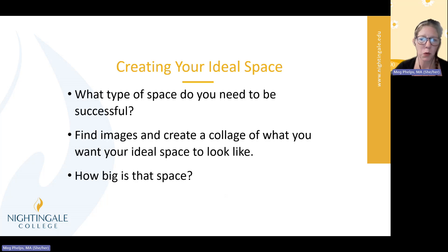So, creating your ideal space. Once you've identified your space and recognized this is where I study most of the time and this is how I do it, think about what an ideal space for studying would look like for you. What type of space would you need to be successful? I suggest finding images and even creating a collage of what you want your ideal space to look like. You could do some cut and pasting on the internet and put it into a Word document, or if you want to do an old-fashioned collage by hand, you can do that too. Either way, create some kind of visual representation of what that should look like for you.